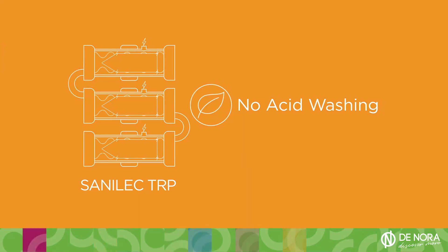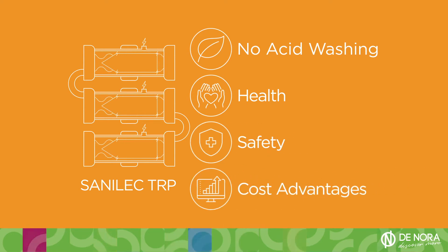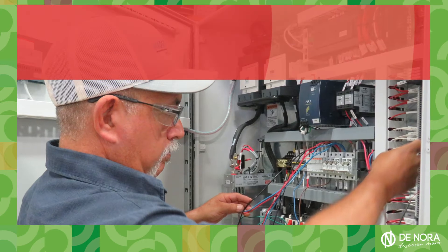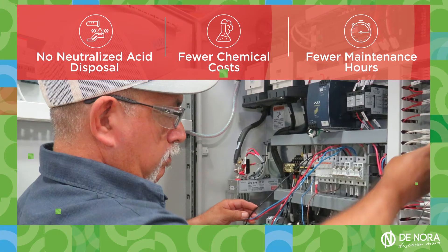With no acid washing requirements, the innovative Senelec TRP technology provides health, safety, and cost advantages. Now it's easier than ever to reduce operating expenses with fewer chemical costs, no neutralized acid disposal, and fewer maintenance hours.